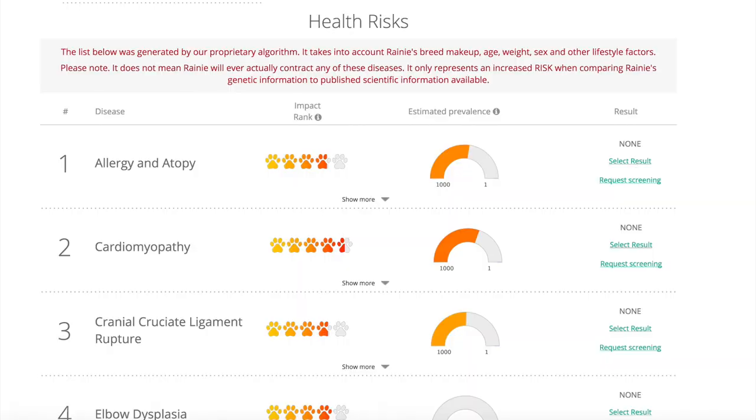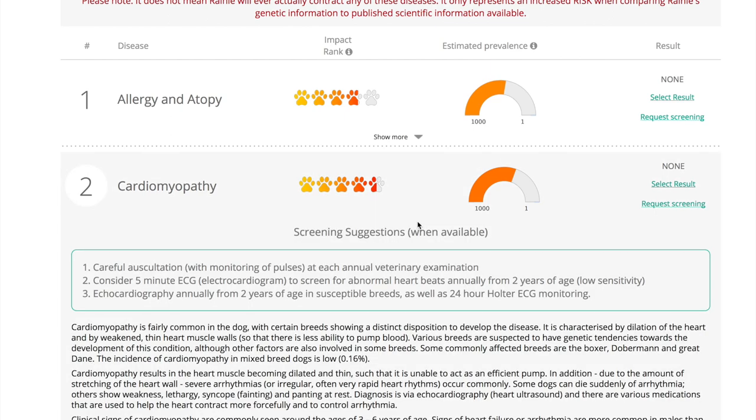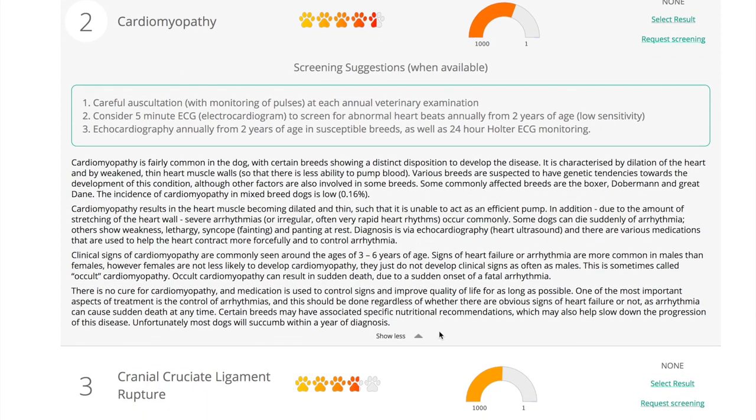Also included in the OraVet dog DNA kit results was some health information. OraVet says their lab takes into account your dog's breed, genetic makeup, age, sex, weight, and other lifestyle factors to try to predict how likely your dog might be to develop a variety of conditions — things like allergies, heart disease, epilepsy, and more. Reading through this information isn't easy. These conditions are listed under their less common medical or scientific terms instead of their more common names — you'll get cardiomyopathy instead of heart weakness, for example. They're given as impact rank and estimated prevalence, and looking at this wall of medical-ease and trying to figure out what it means for your pet is an exercise in patience.